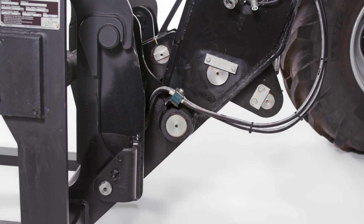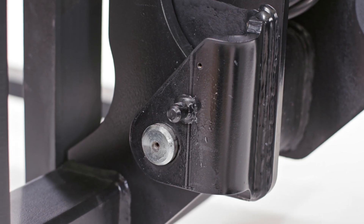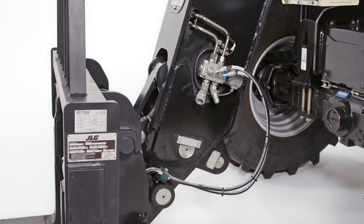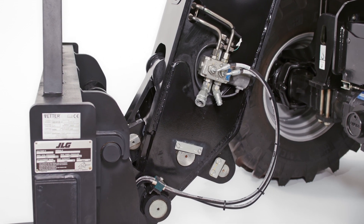JLG telehandler attachments can be attached to our standard hydraulic quick coupler, which can be fitted to match your existing range of attachments for more versatility. Single auxiliary hydraulics are standard at the end of the boom, while optional dual auxiliary hydraulics let you operate attachments with multiple capabilities.